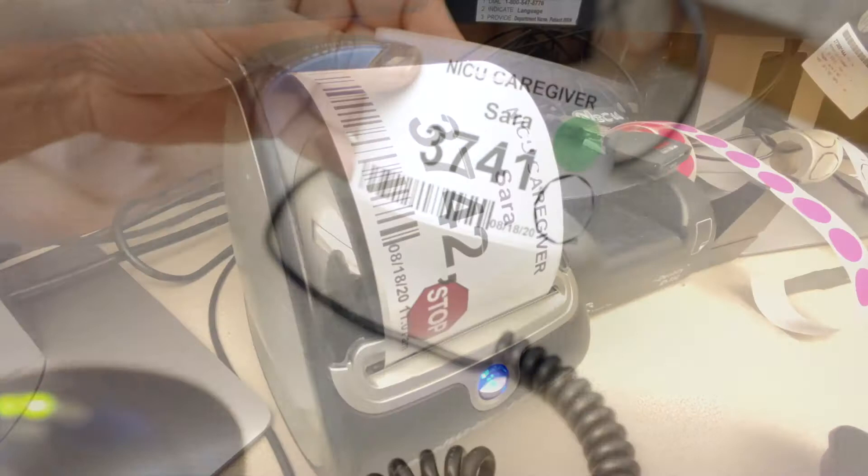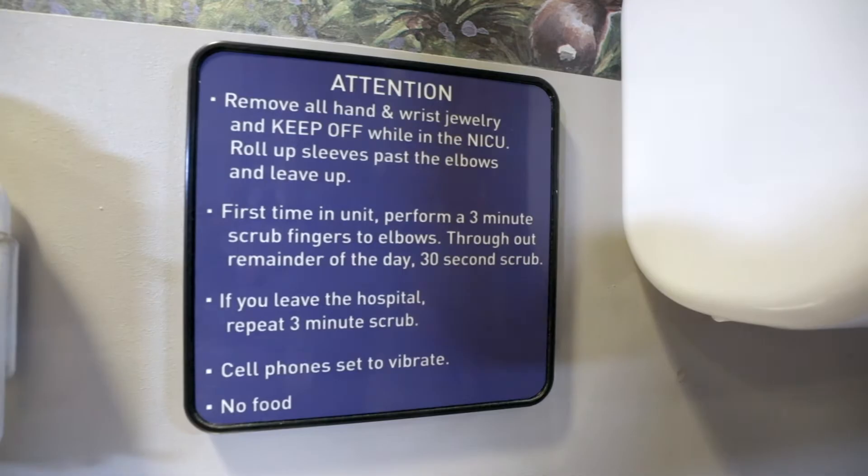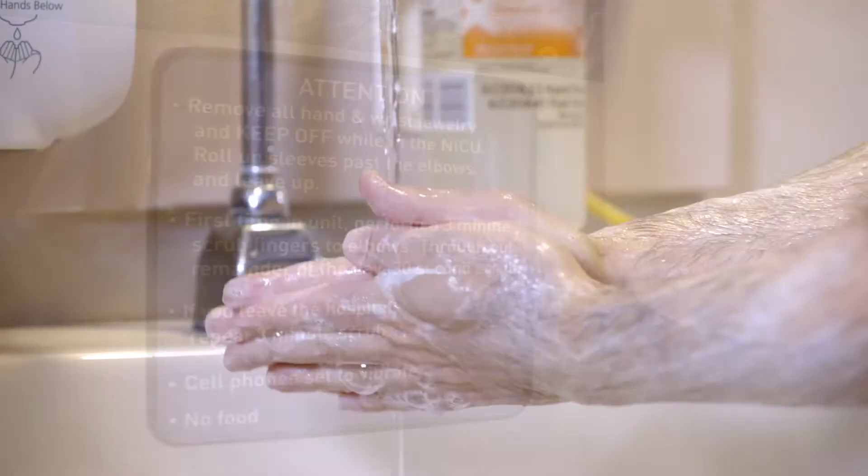Once inside, you will find a hand washing station where our staff will guide you through proper hand washing techniques and cell phone sanitation to help ensure a healthy environment for the babies in our care.